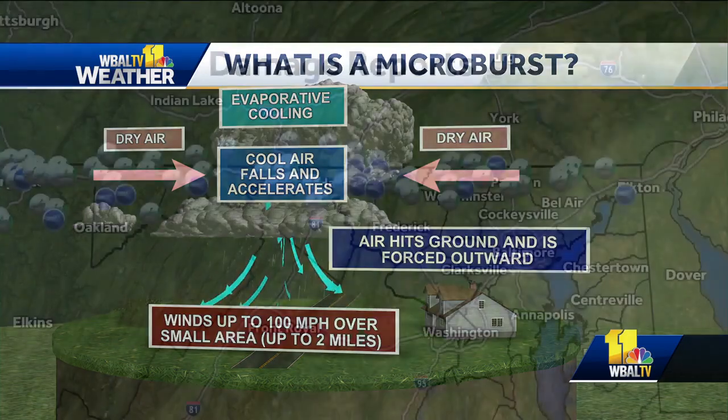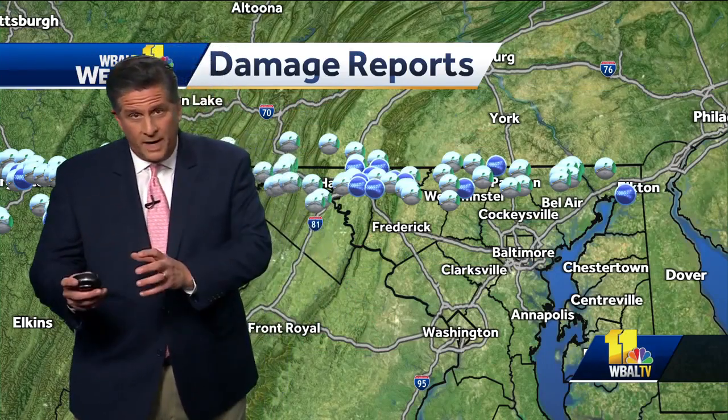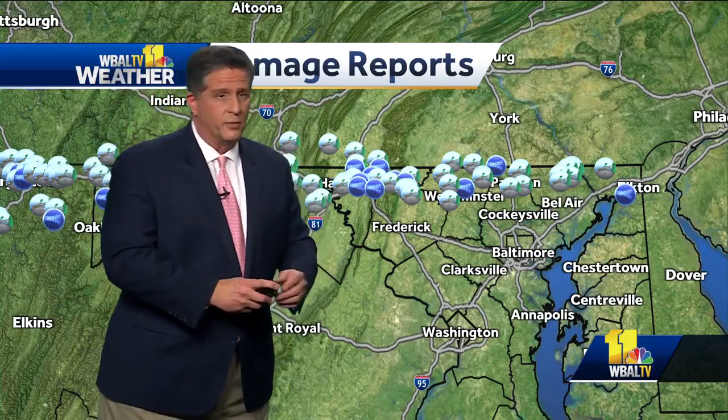So this whole thing was not entirely microburst winds. A lot of it was what we call downdraft winds out of a strong thunderstorm. There were microbursts and there were downdraft winds that caused the damage.